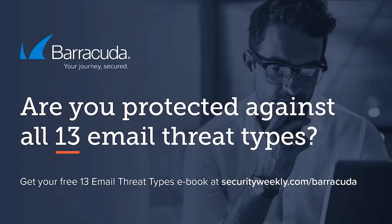Right now, everybody is talking about cryptocurrency, and the cybercriminals are hiding in the conversation. Cybercriminals use social engineering loaded with urgency and fear to successfully prey on your company, your employees, and your customers. Spearfishing is just one of 13 types of email threats. Barracuda has identified these 13 types and shows you how you can protect your company, your customers, and your reputation. Get your free ebook at securityweekly.com/Barracuda.